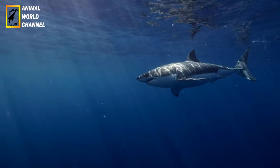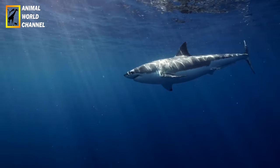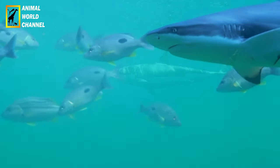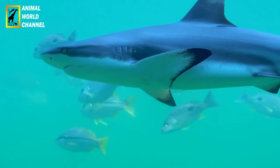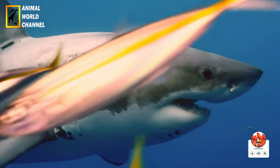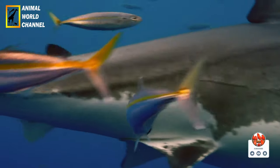Apparence : le grand requin blanc est un prédateur marin imposant et puissant. Il a un corps fuselé et robuste, pouvant mesurer en moyenne entre 4,5 et 6 mètres de long, bien que certains individus puissent atteindre des tailles encore plus grandes. Il possède une peau gris bleue sur le dos, qui se fond avec l'océan lorsqu'il est vu de dessus, et une partie ventrale blanche, ce qui lui a valu son nom. Il a une tête large et conique avec une gueule remplie de grandes dents pointues et acérées.